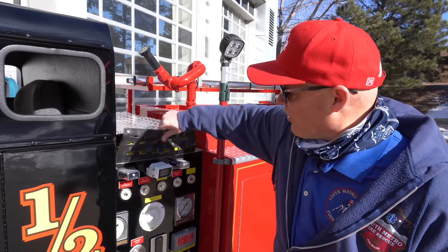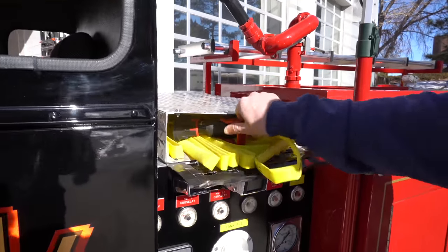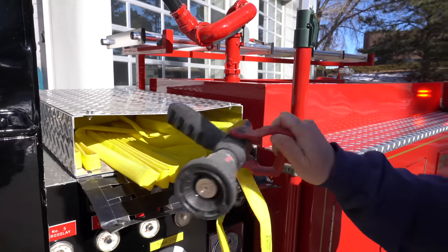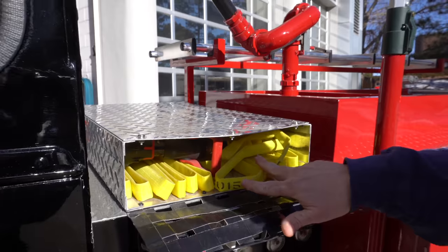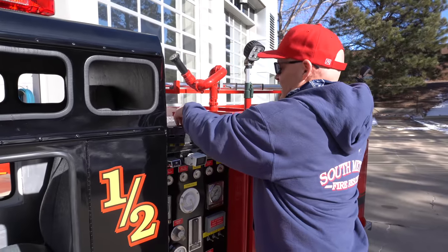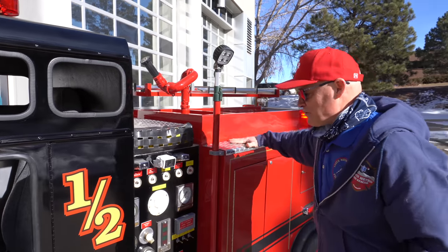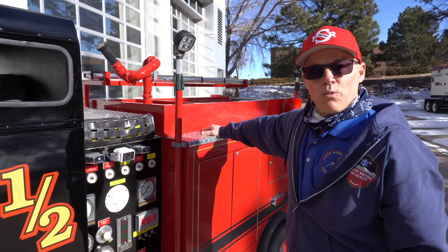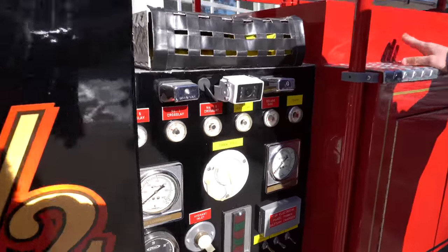Right here is Engine One Half's crosslay. It actually has its own crosslay which is absolutely functional. In addition to its crosslay, Engine One Half has its own semi-rigid onboard water tank, the same as any other fire truck would.